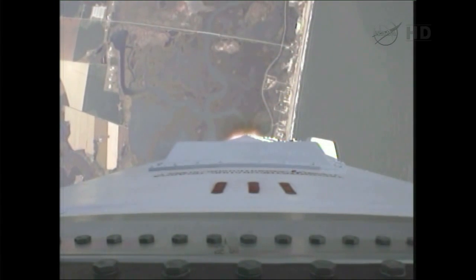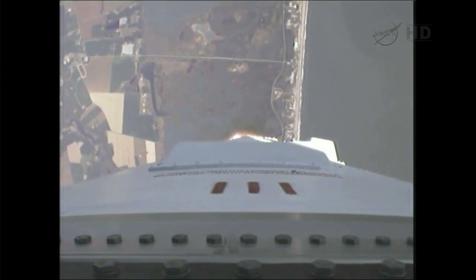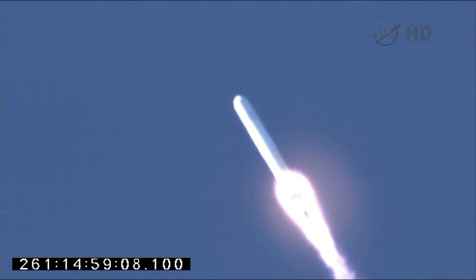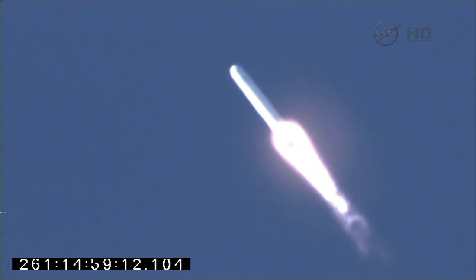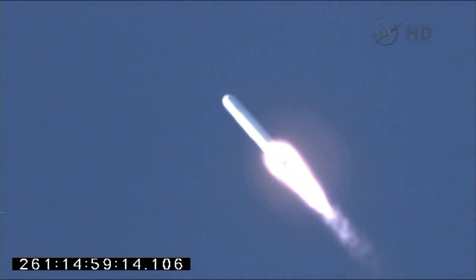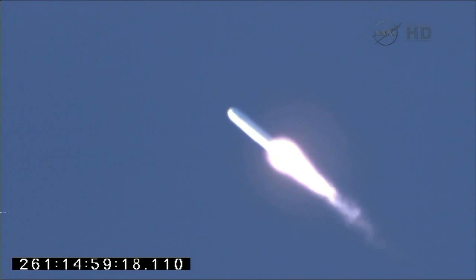Propulsion, avionics, guidance, and steering systems are all behaving well at this point. We're getting good downrange video. Very clear day to fly. One minute, ten seconds since launch. We're getting nice views of the eastern shore as we depart pad Zero-A.